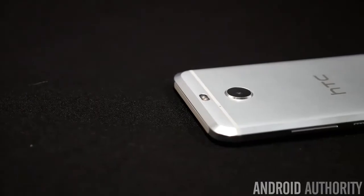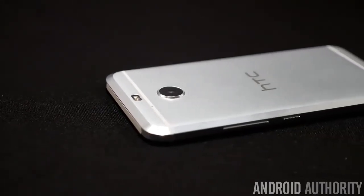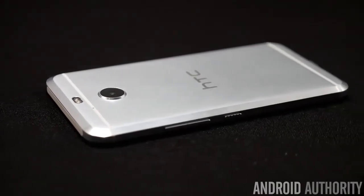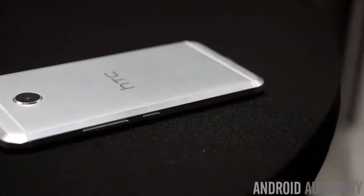What's important to note here is that it has an IP57 rating, which means there is a level of water resistance with the design. That's pretty impressive given that very few phones, especially metal phones, offer it.